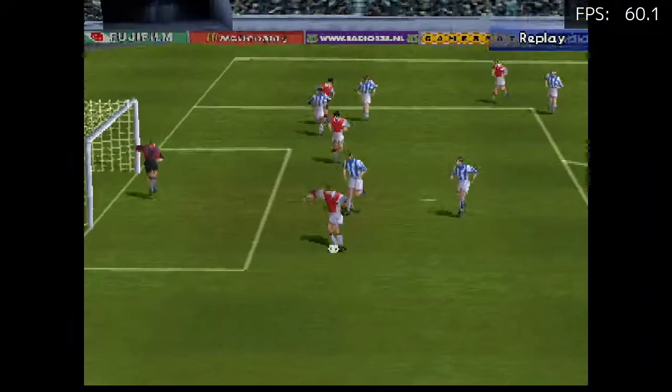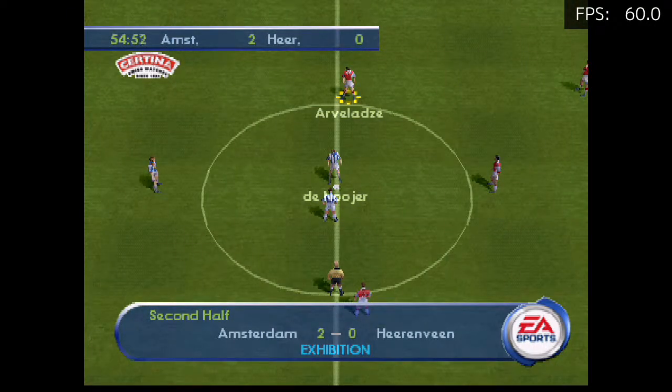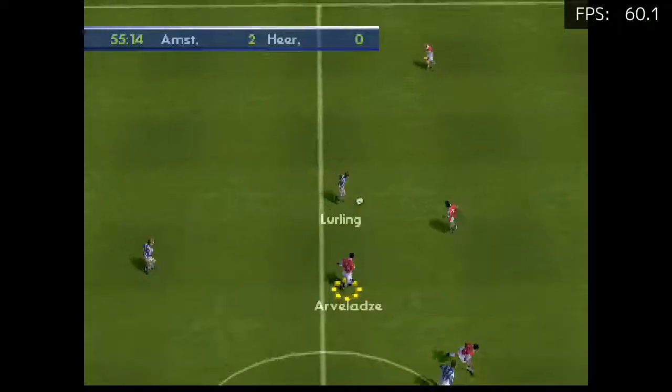Another chance to see that here. The second goal goes in then. 2-0 here.